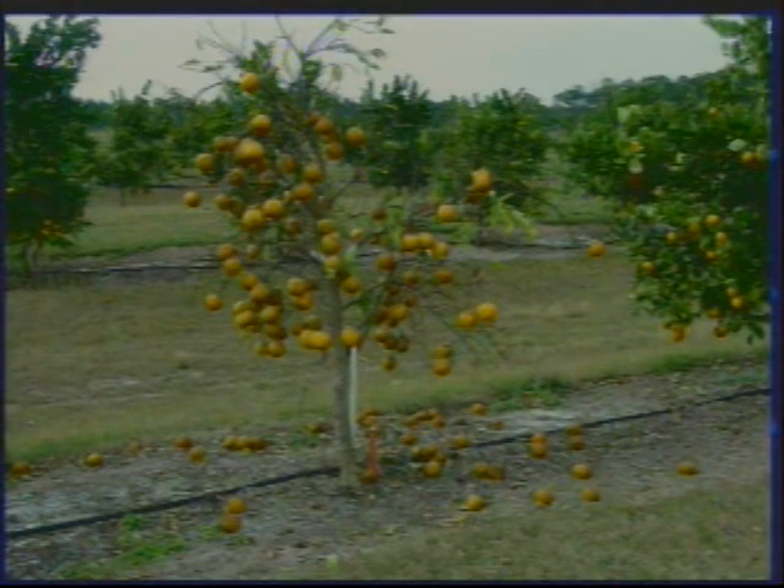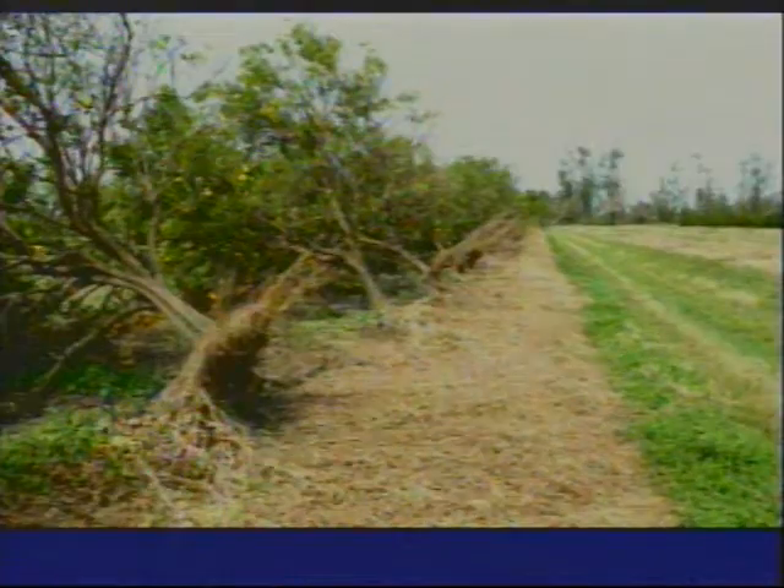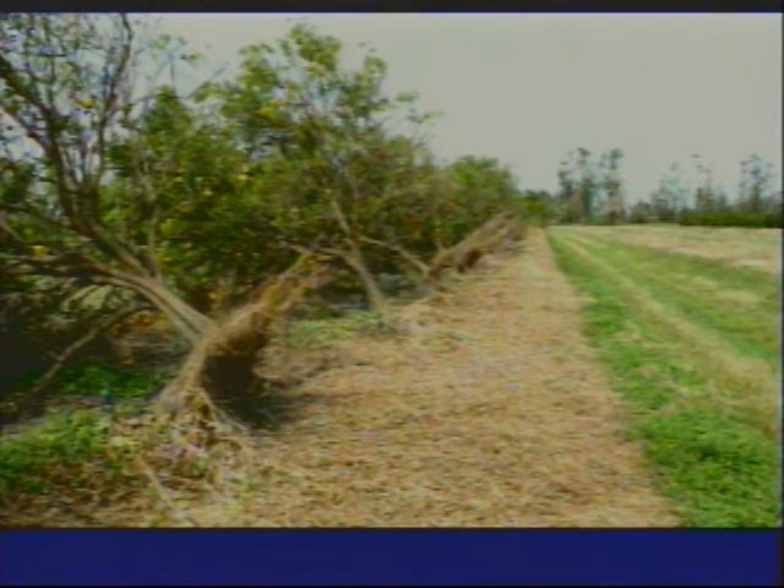Citrus clearly has a lot of problems in Florida. Some of those relate to problems with the rootstocks in particular. Sometimes young trees decline. In other cases, older trees can get blown over in hurricanes. At present, there are some specific problems that concern most people related to HLB, but there are a lot of other potential threats to citrus specifically affecting the rootstock that we can't ignore when we're talking about rootstock performance.